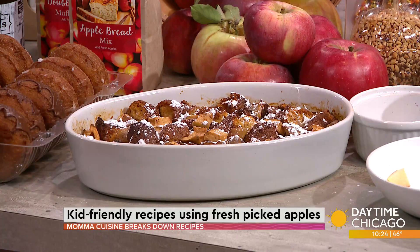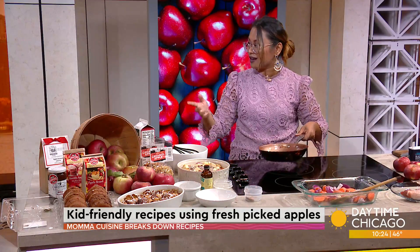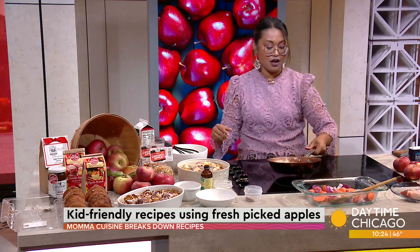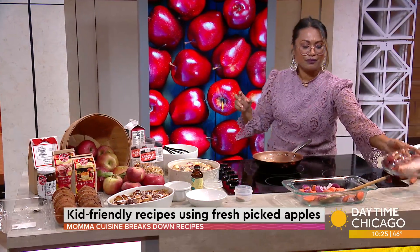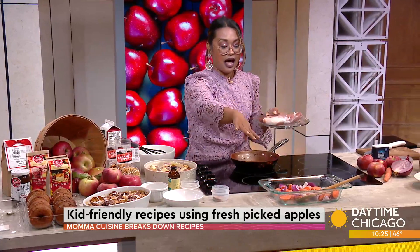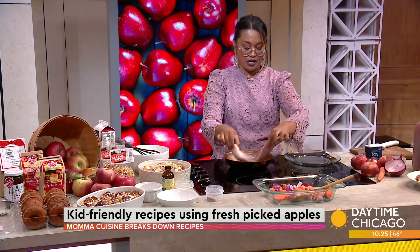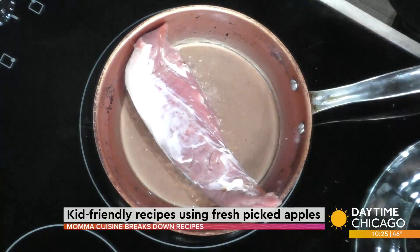Next, I did an apple cider pork loin — that's dinner. Keep it juicy. So we want to sear the pork loin. As we know, it's very lean; we want to keep it juicy. I already have carrots and onions chopped up. We're going to put the pork loin in the pan. Have you seasoned it? Yes — we just want to sear it.